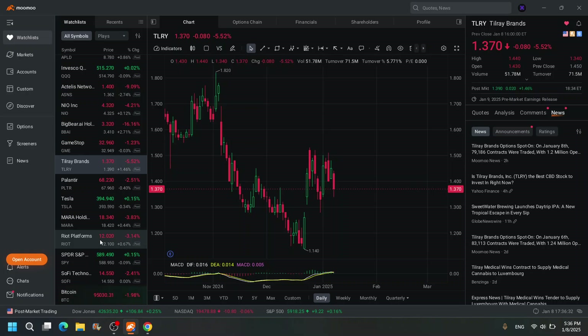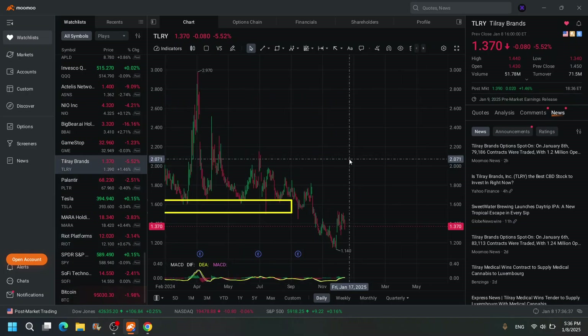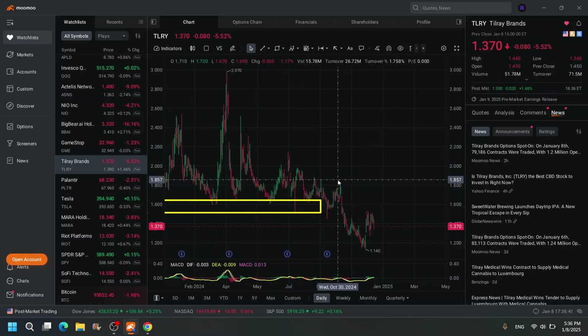Tilray is in no man's land. It held a bottom and then it broke down. Tilray is a perfect example of a stock that held a bottom and then broke down, and I'm just not touching it until it forms another bottom.